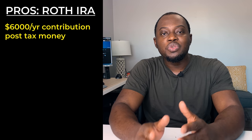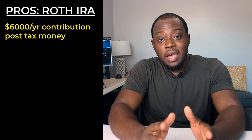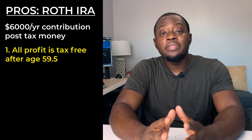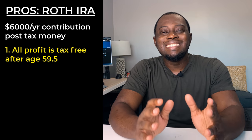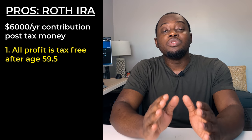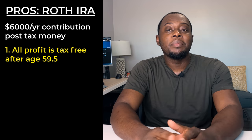First, let's talk about what a Roth IRA account is. A Roth IRA is a retirement account which allows you to contribute up to six thousand dollars per year of post-tax money that you can use to buy investments. After age 59 and a half, which is around the time that some people retire, you can withdraw that money completely tax free — and that includes all of the profit that you made from investing. That means you can have potentially decades of gains and profit from compound interest that you can withdraw at age 59 and a half completely tax free without paying a single dime.